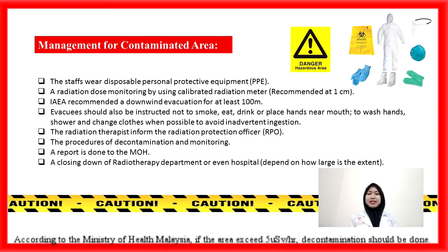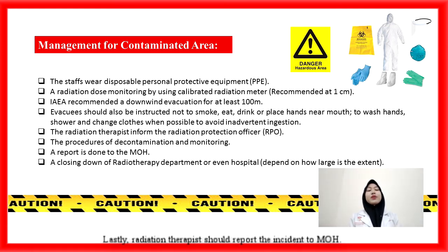According to the Ministry of Health Malaysia (MOH), if the area exceeds 5 microsieverts per hour, decontamination should be initiated. Lastly, radiation therapists should report the incident to MOH. In the case of a Cs-137 incident, closing down the radiotherapy department or even the hospital, depending on how large the accident is, might be put into action.